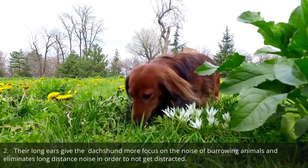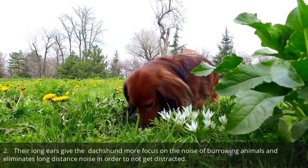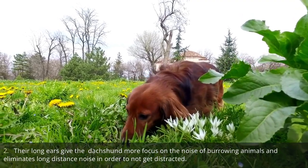Their long ears give the dachshund more focus on the noise of burrowing animals and eliminate long-distance noise in order to not get distracted.